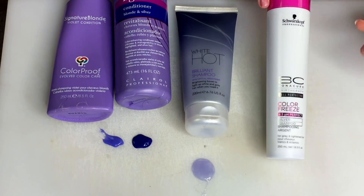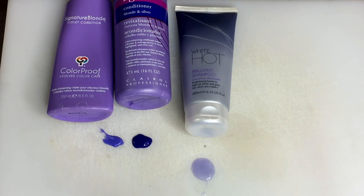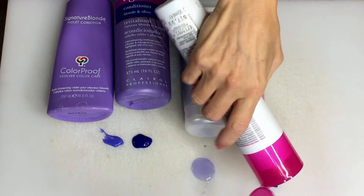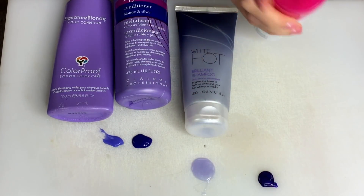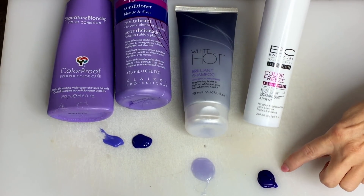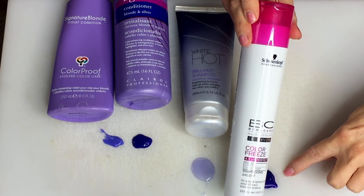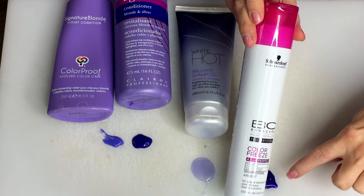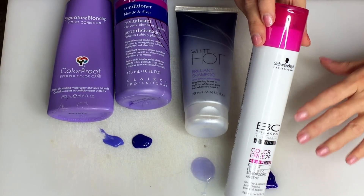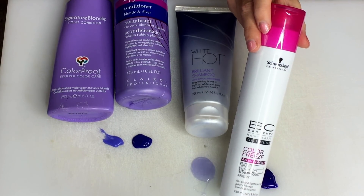My favorite is the Schwarzkopf. I love this — it has so much pigment in it. When I wash my hair with this shampoo, it makes a difference. I can literally almost see purple in my hair after washing. If I were to leave this on my hair for 15 minutes, my hair would have a slight lavender tint. And I like that.